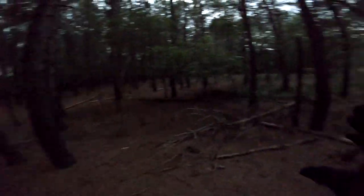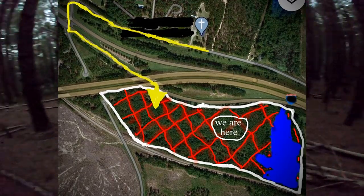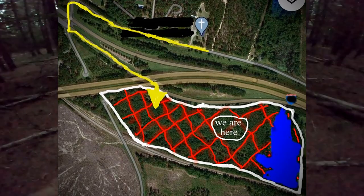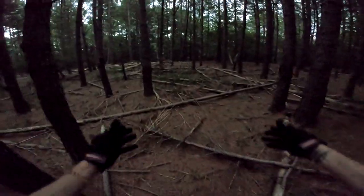Okay, so this 30 acres I'm standing in — I'm going to show you a picture. I'm standing in the red, and I've got a yellow line going from the start of my journey to the property. There's a white border on it; the red is all the land — that's the 30 acres. The blue there is the pond that's on this place.